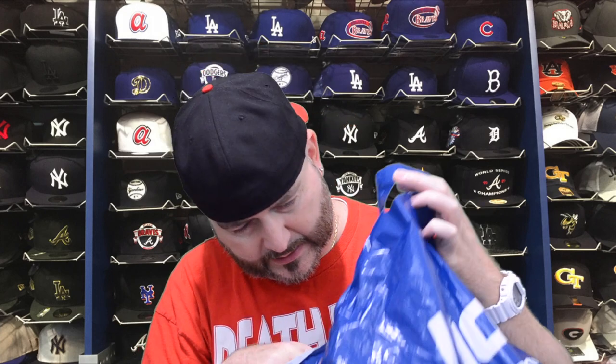They did throw in a Fanatics 20% off coupon code. I picked up the hat that's going to be worn by the Fresno Grizzlies, which is the AAA affiliate of the Washington Nationals. I picked up the Fresno Lowriders — I love the colorway, big fan of purple.